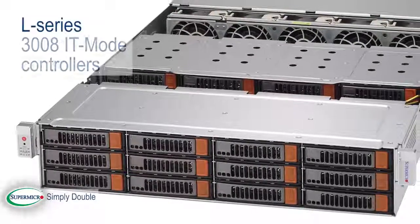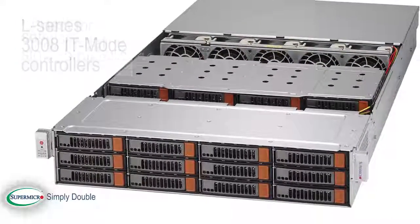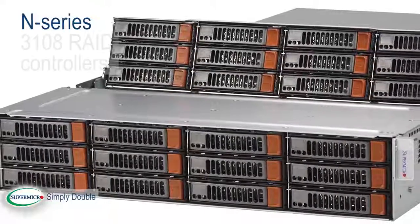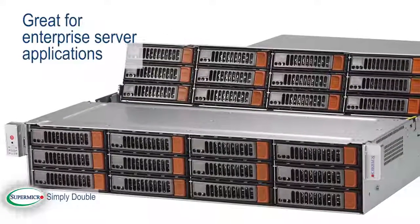The SAS 3 L series features a 3008-based IT mode controller, which exposes all devices individually and is perfect for software-defined storage platforms. The N series has a 3108-based RAID controller and is a great fit for enterprise server applications.